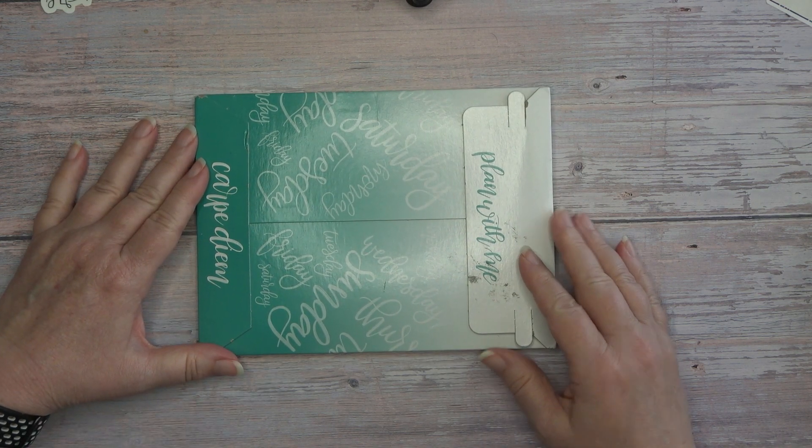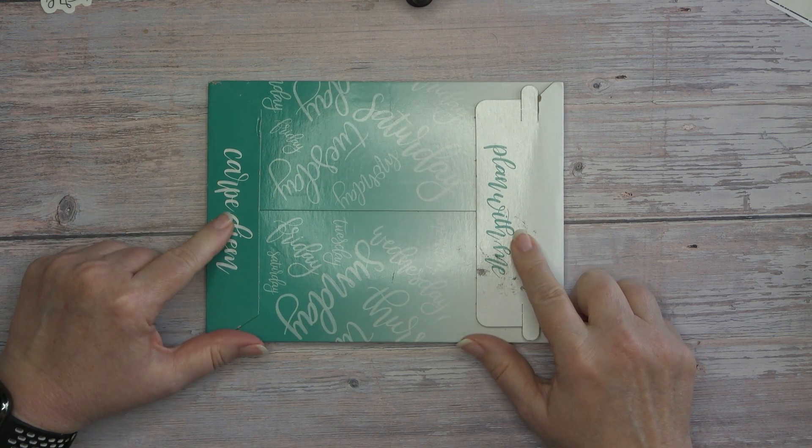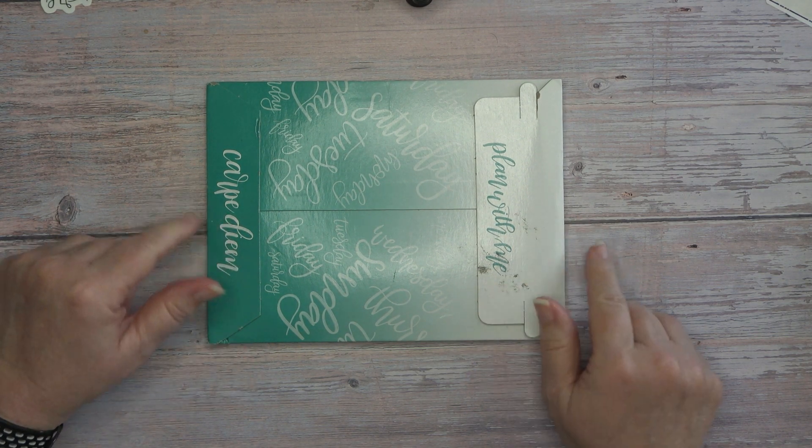Hey guys, it's Wendy here with Wendy's Plans and today I am going to be opening up my newest order from Mandy Lynn Plans. Stick around.